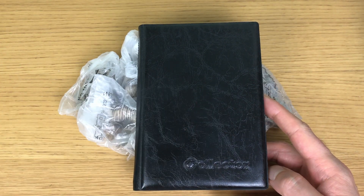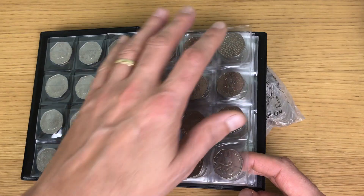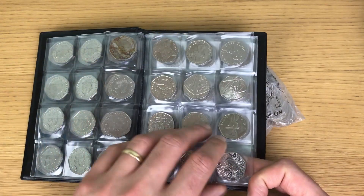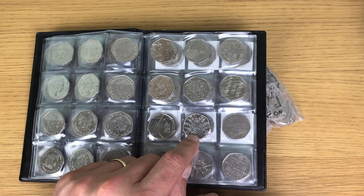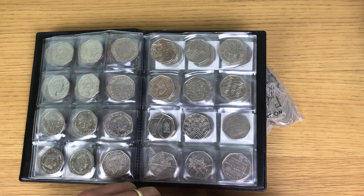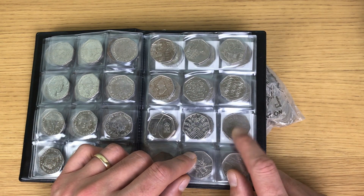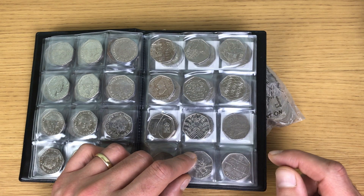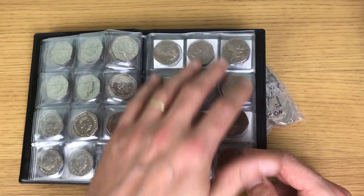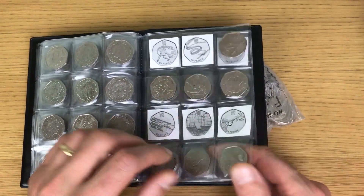Let's have a look at what I'm missing. Obviously I'm missing Kew Gardens, then I have a complete page. Over the Christmas period I found the Pride coin — awesome. I'm also looking for the Queen Elizabeth II coin with King Charles on it.